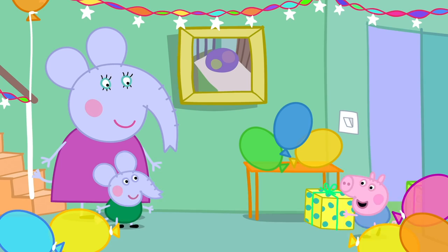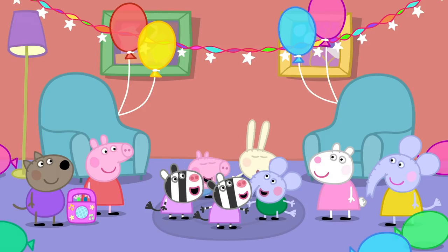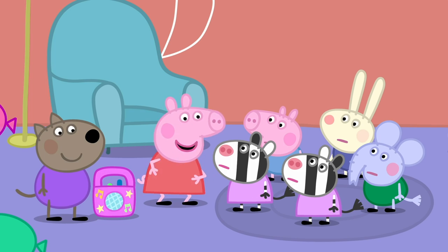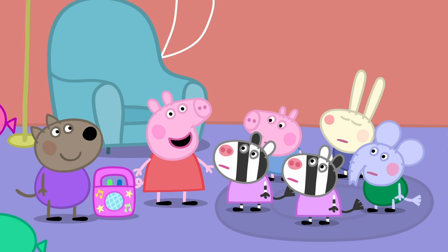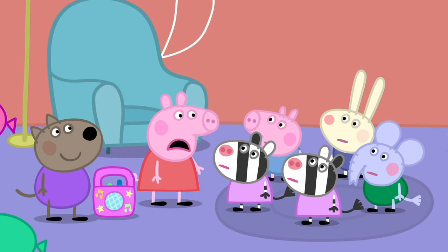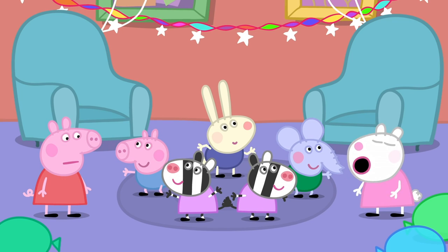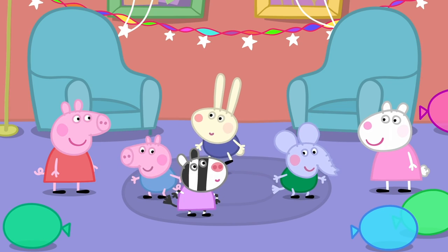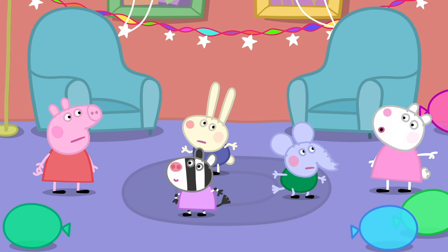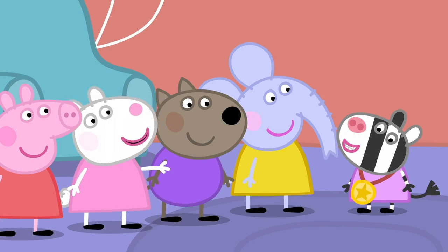Everyone is here for Edmund Elephant's party! The helpers are here! Hello, Mrs Elephant! Let's get this party started! Who wants to play musical statues? Dance when the music is playing, and when it stops, freeze like a statue! Ready, steady, go! This one is still blinking! You're out! George, you're moving! You're out! Richard and Edmund are out! So Zaza is the winner! Hooray! You've got a medal! It's made of real plastic gold!